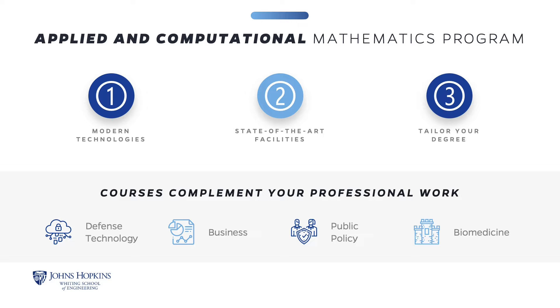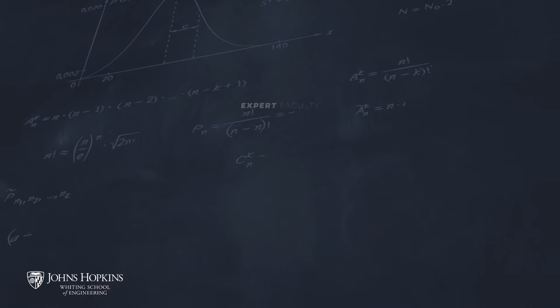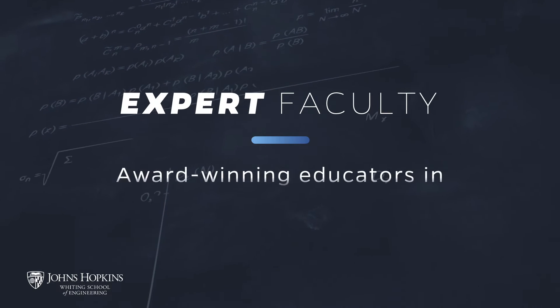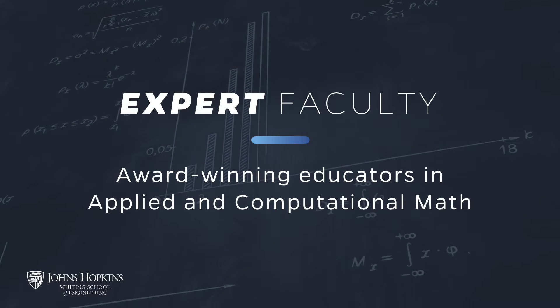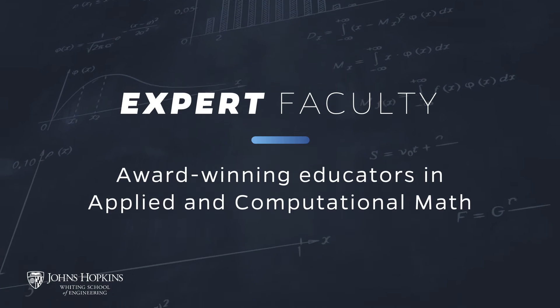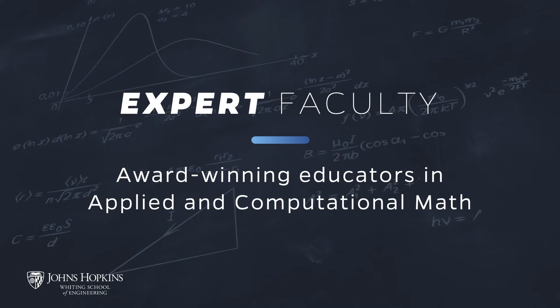As students engage in our modern, evolving curriculum, you can choose from a wide range of courses that will allow you to tailor your degree and give you a solid foundation in the field. A key benefit of the program is that you learn from doctoral-level faculty who employ the latest tools housed in modern computing facilities to blend practical instruction with theoretical principles. Many of the program's faculty are award-winning educators and have been published in well-recognized journals.